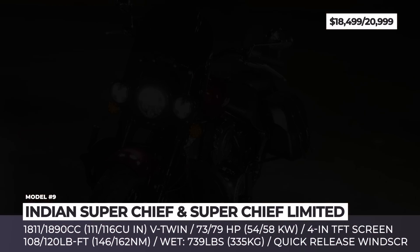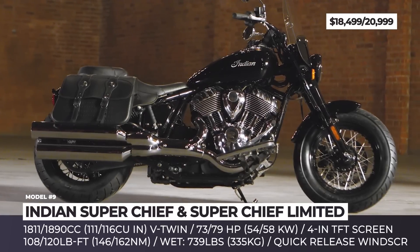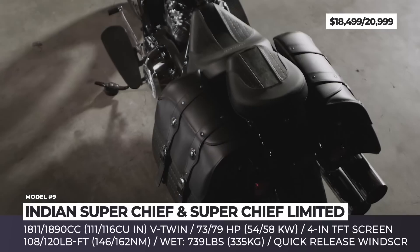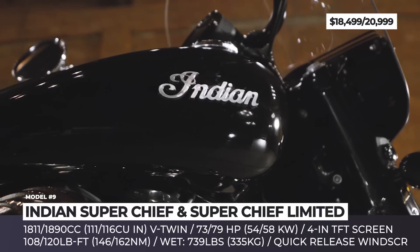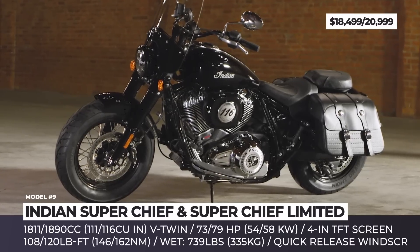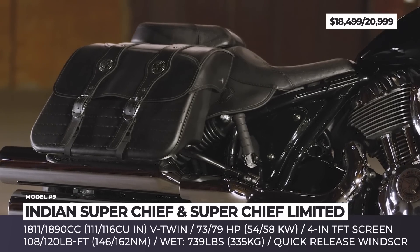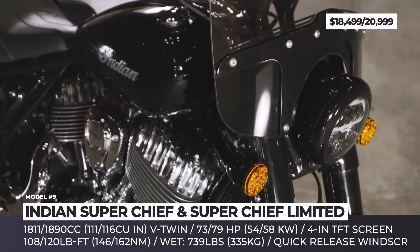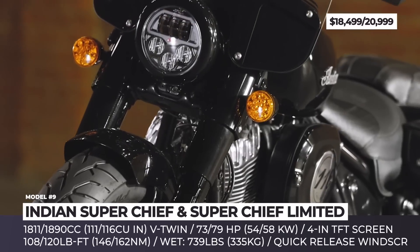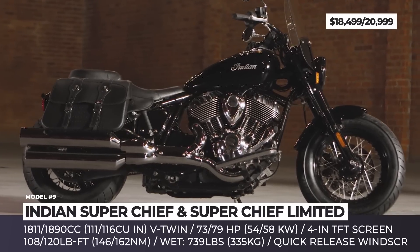Indian Super Chief. Sitting on top of the new Indian Chief family, the Super Chief shares the steel tube frame and classic look, while boasting a far more extensive list of standard touring equipment. The bike is powered by the company's Thunderstroke V-twin engine, but in the range-topping Limited trim it has a bigger displacement of 1,890cc, good for 79 horses and 120 pound-feet of twist. Thanks to a different handlebar, the Super Chief lets you sit more upright, with long-distance inclinations made obvious by the standard black leather saddlebags, rubber-covered floorboards, and a quick-release windscreen.